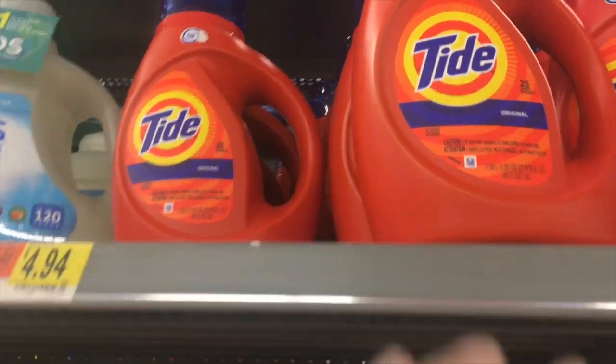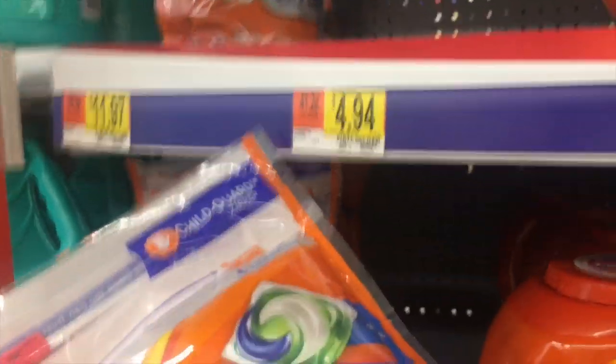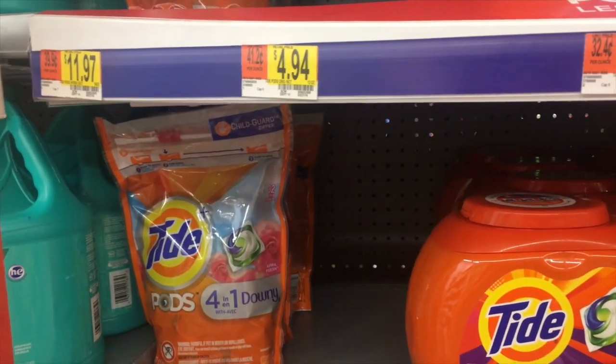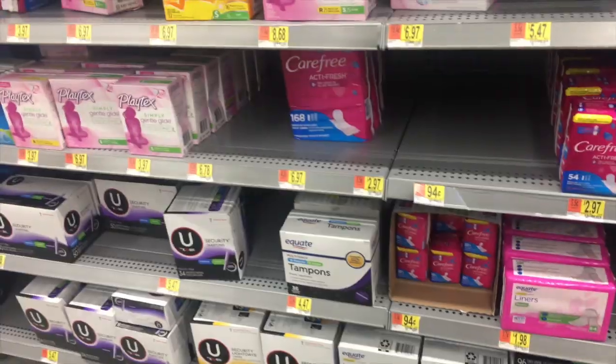We got a new rebate this week — two dollars for a Tide liquid, which is great because we have two-dollar manufacturer coupons to match with that. Also two dollars on the Tide pods, which are $4.94, and we have a two-dollar coupon as well.